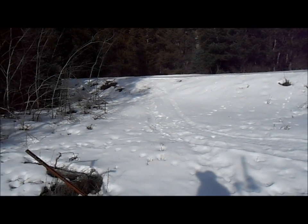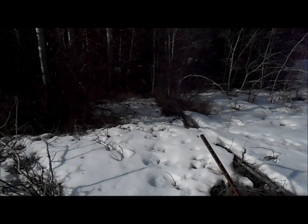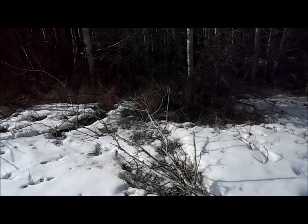I heard something like a grouse in the forest — I think I just scared up a grouse. Spring is in the air.